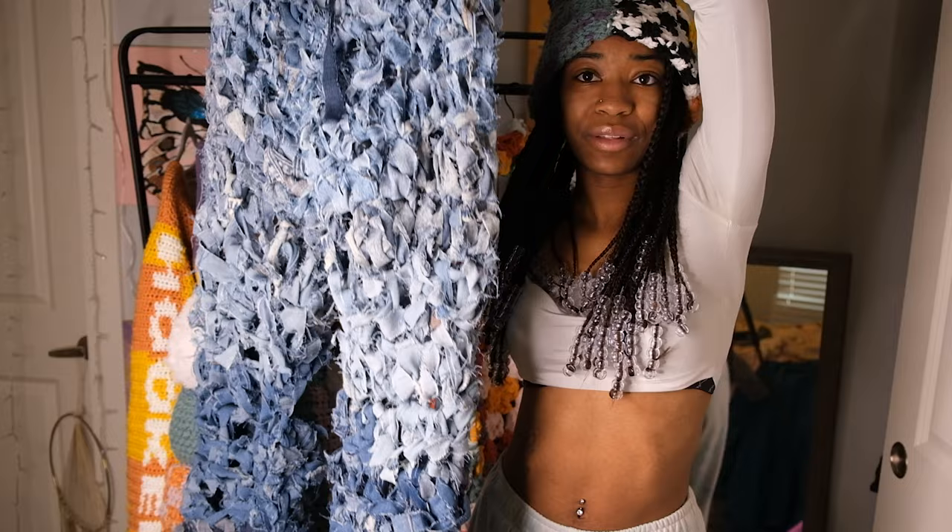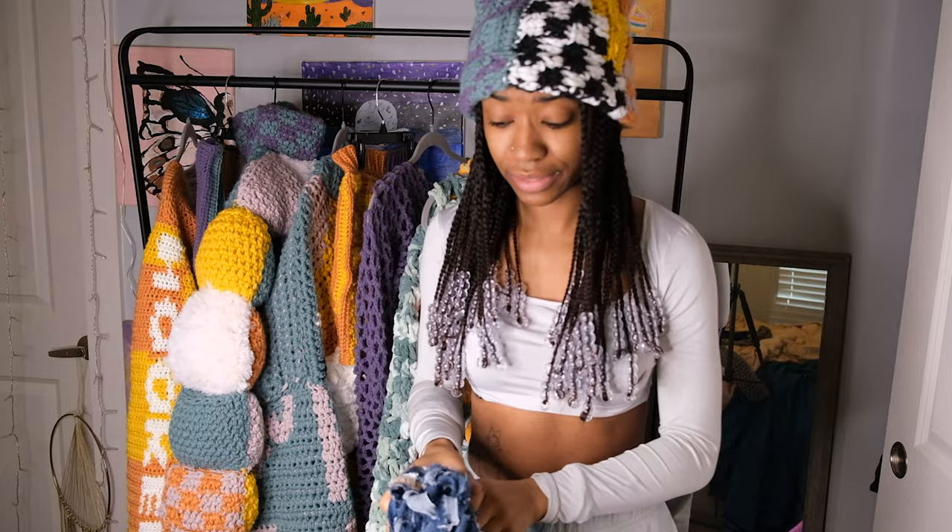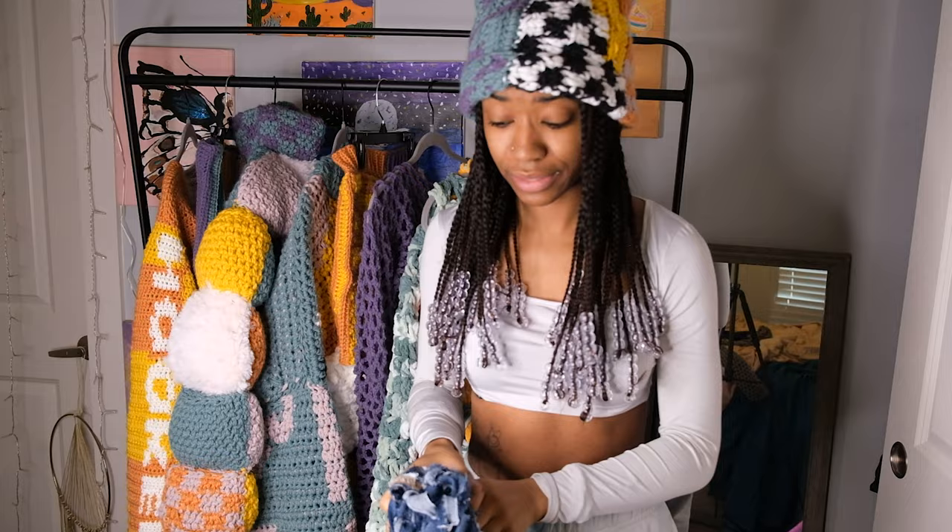Then lastly we have the crochet jeans — well, crochet jeans pants — right here. I made them ombre and then going back to the dark blue, which I thought was really cool. I love how they turned out, but it was a horrible experience. I literally had jean particles coming out of my nose when I was making it, so I wouldn't recommend doing it in your room.